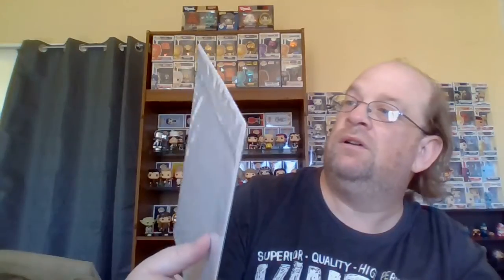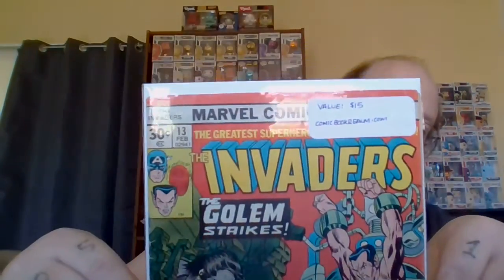The bagged and boarded one — we've got The Invaders: The Golem Strikes. You've got Captain America, Submariner — and they're the only ones I know. It's got a value of $15 on comicbookrealm.com. It's not a bad little one, may have some condition issues, but that doesn't matter. That's nice.